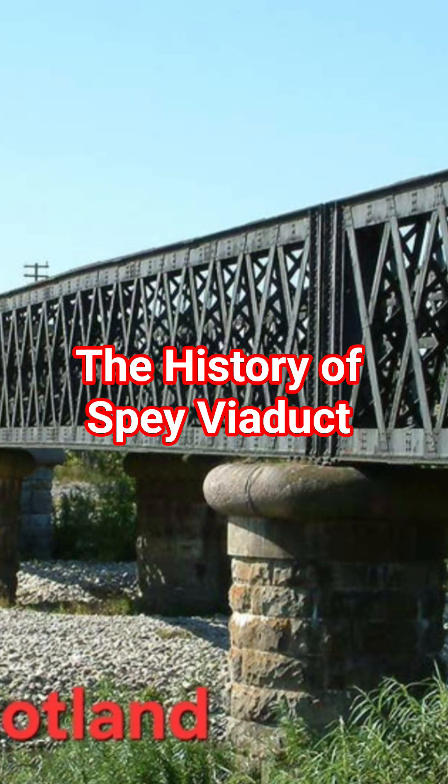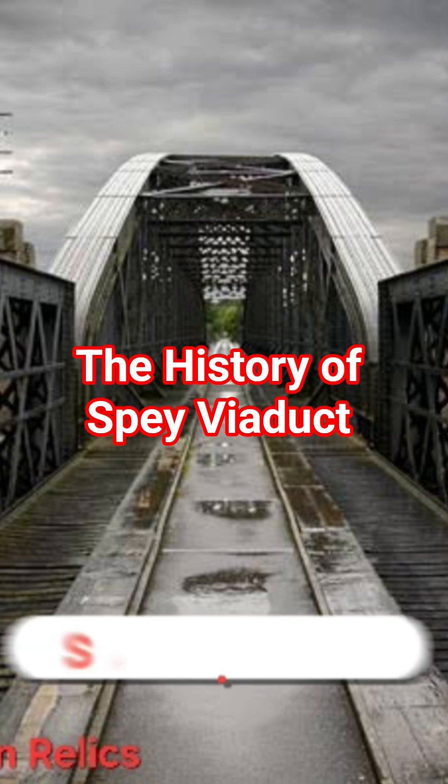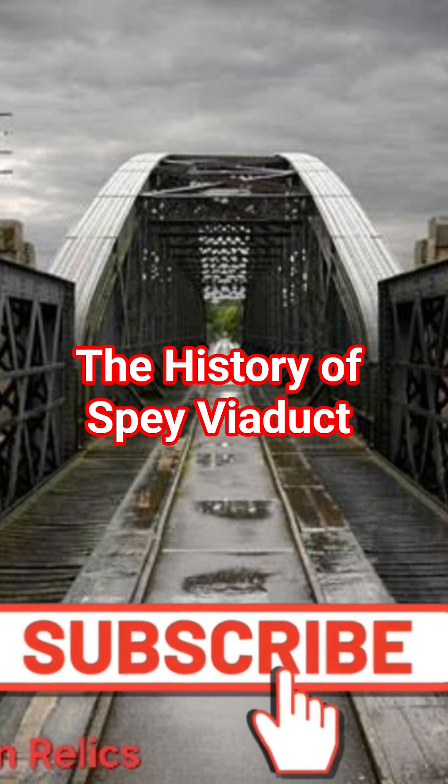The standout features of the viaduct are its great central span of more than 350 feet in length and its curving bowstring lattice of girders. The bridge had been built with the changeable nature of the River Spey in mind. The river can often surge and change direction depending on the amount of rainfall, so it had to be big enough to take this into account.